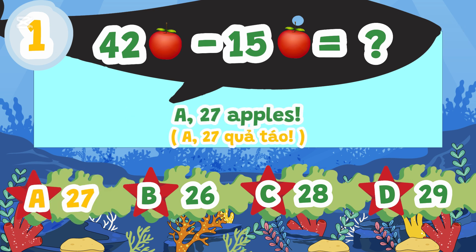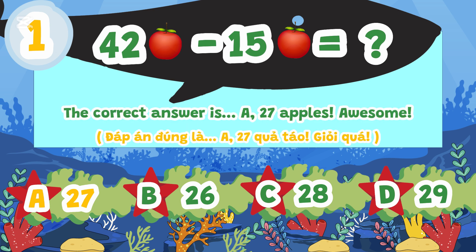The correct answer is A. 27 apples. Awesome!